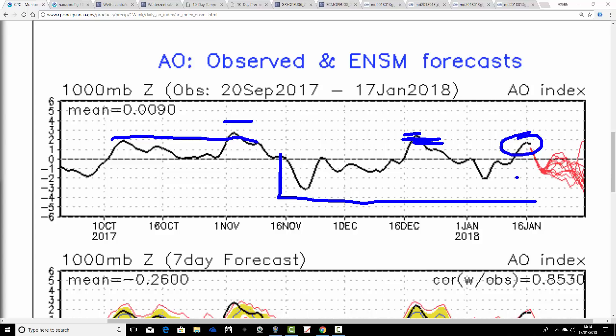The GFS ensembles are forecasting the Arctic Oscillation to go negative again and to stay negative probably through to the end of January, maybe into the start of February.